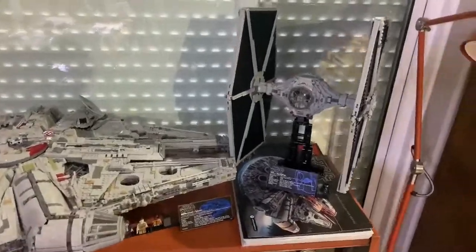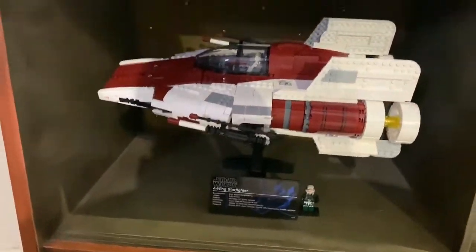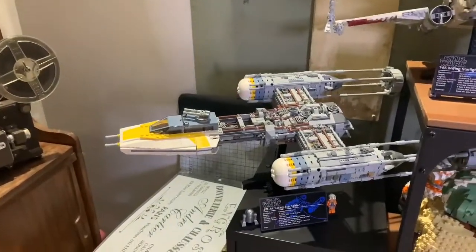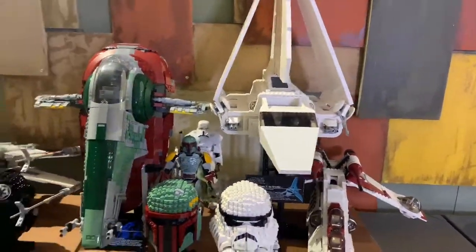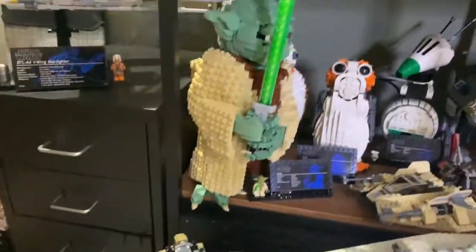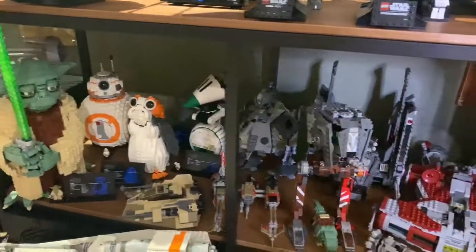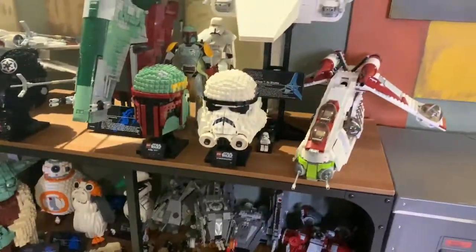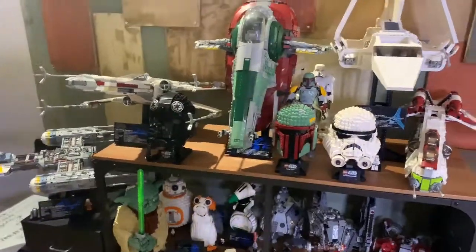Then we have the TIE Fighter, the TIE Starfighter — very beautiful set. And then the newest one, the A-Wing Starfighter, very beautiful. Let me take you to my other Star Wars sets. We have the Y-Wing Starfighter, the X-Wing Starfighter, Slave One, Imperial Shuttle, and the last UCS is the Snow Speeder. I also have some smaller sets — Porg, Yoda — I really love the Star Wars sets. And of course the Republic Gunship and the three helmets. Hopefully Lego will continue doing that; I really love the idea with the helmets.